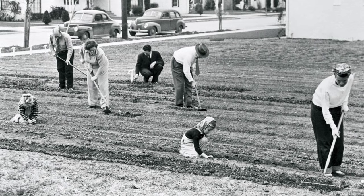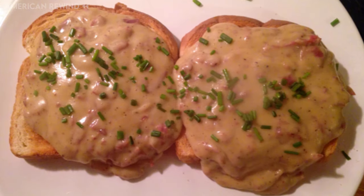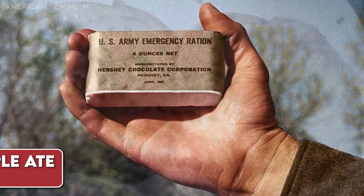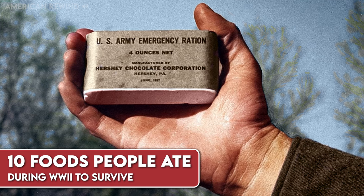These DIY veggie patches turned backyards into mini farms. And this was the military's version of fast food, a beefy, creamy concoction with a funny name. Today we take a look at 10 Foods People Ate During World War II to Survive.